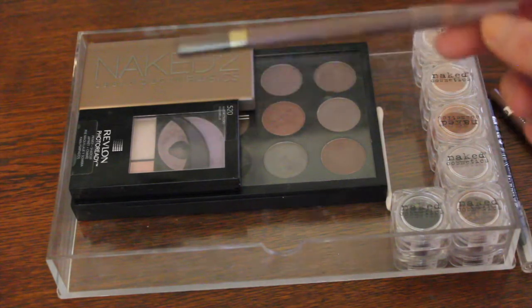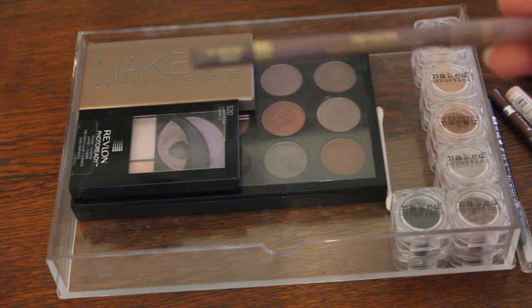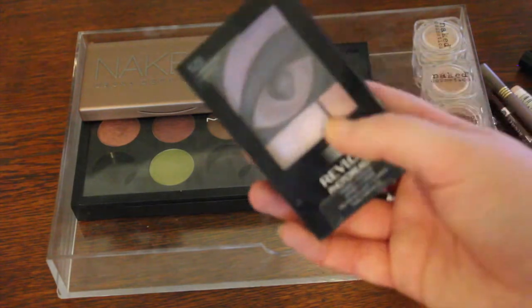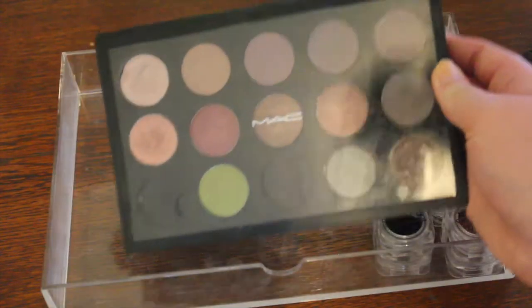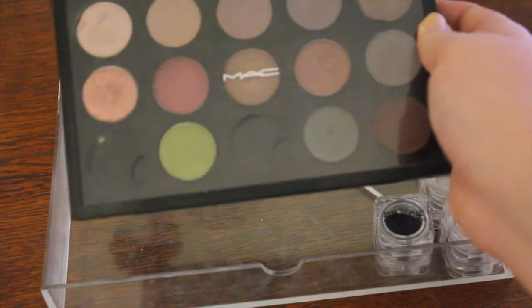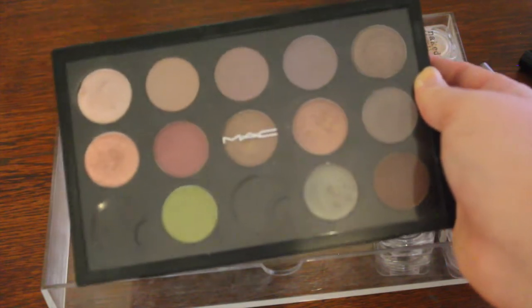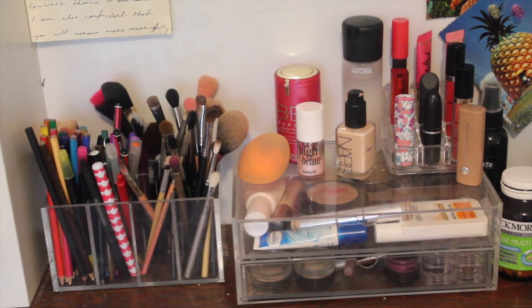I also have an absolutely ancient Revlon wet-dry eyeliner that I got from my mom in Raisin Rage — they don't make it anymore, but it's perfectly good and I love the colour and longevity of it. This is a Revlon Photo Ready Quint in Watercolours. This is my Urban Decay Naked 2 Basics palette, and on the bottom is my MAC palette with colours I've picked out for myself. If anyone wants to see a post or video about my MAC palette, please let me know. So there's an overview of my everyday makeup and brush collection that I keep on my desk.